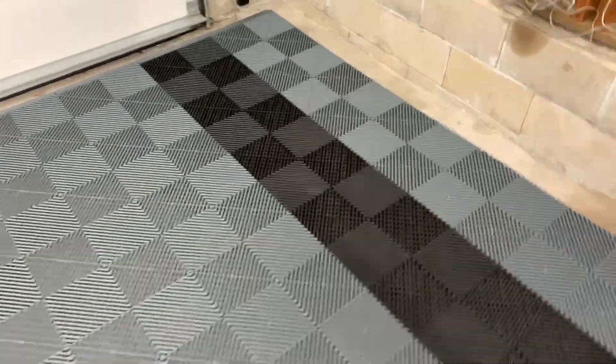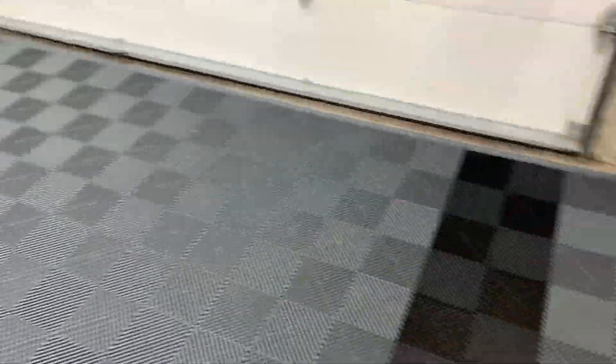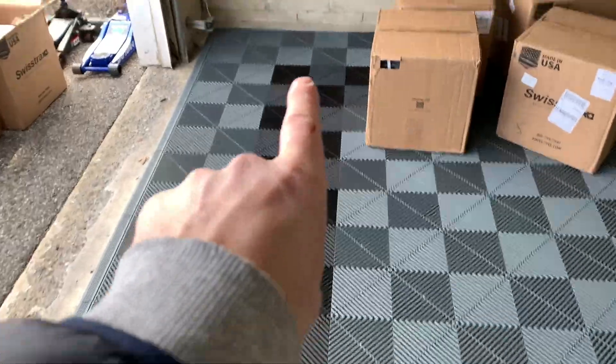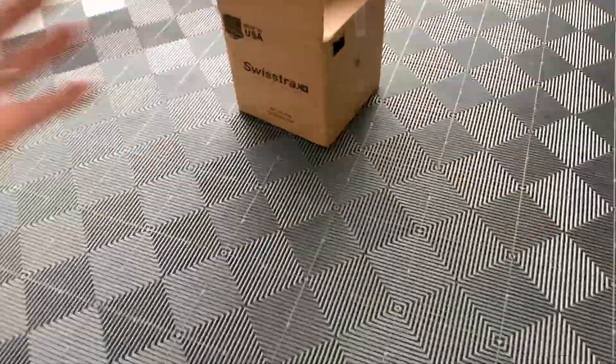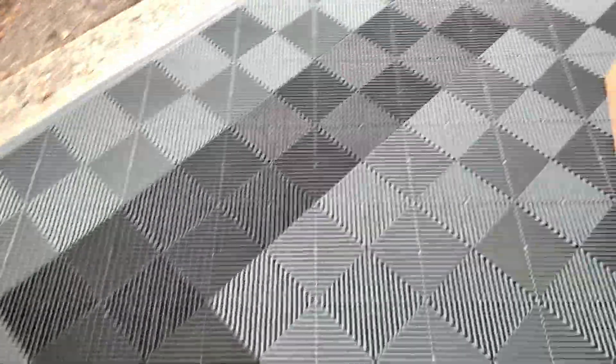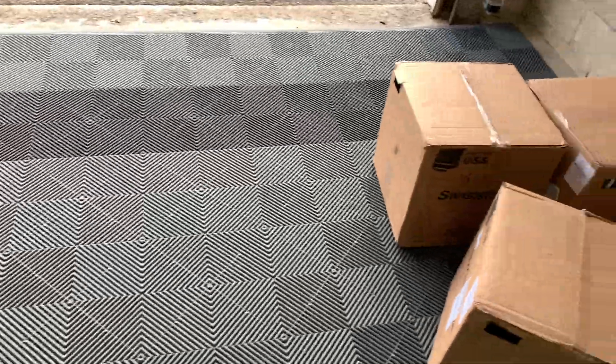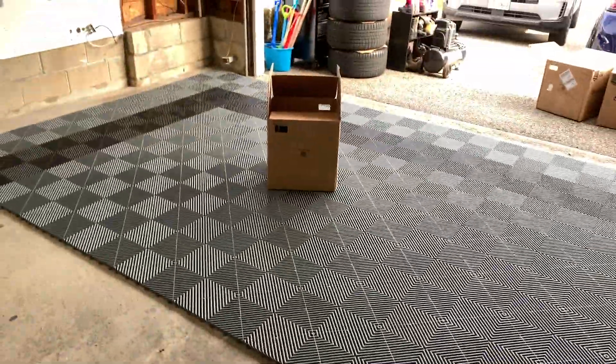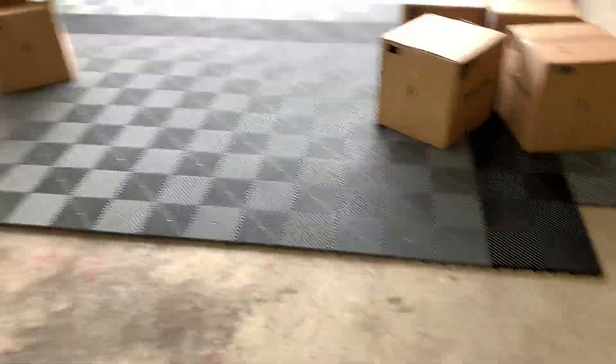So I popped the tiles out and fixed it. Everything stays together so you can take it out in giant sheets — I just slid it back and added that black row, and we're back in business. I was too excited and got ahead of myself, but it turned out really awesome. I'm glad I caught it then rather than after finishing the whole half, because it gets heavy when you're pulling it back and forth. Fixed in about 10 minutes. Now let's continue on and finish this up.